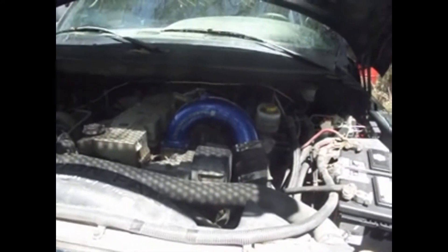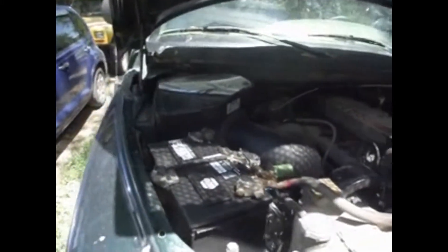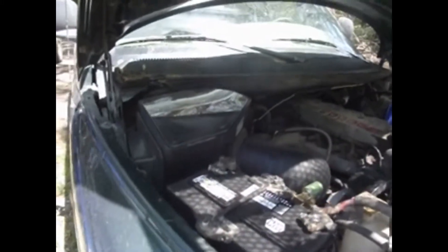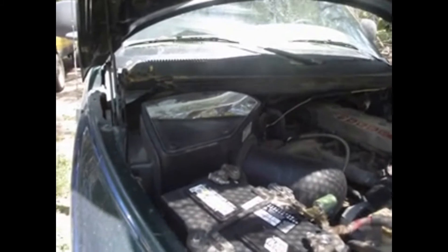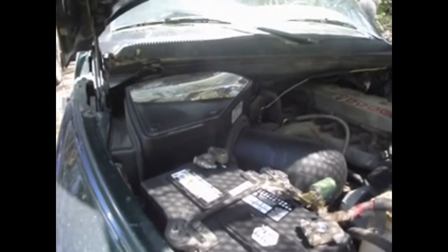There is a new air intake horn from Sinister Diesel that will help the airflow a little bit better. We also got an SMB cold air intake here, giving 35% more air intake coming into the motor.